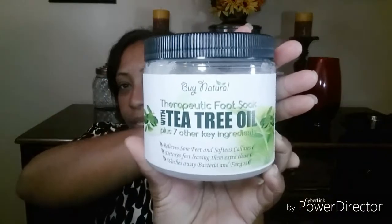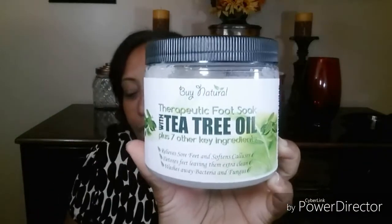I received in this little bag right here a bi-natural therapeutic foot soap with tea tree oil plus seven other key ingredients. It says it relieves dry feet and cracked calluses, detoxes feet leaving them extra clean, and washes away bacteria and fungus. I'm excited to try that, guys, because I'm trying to get into organic stuff.